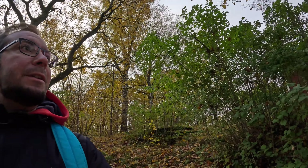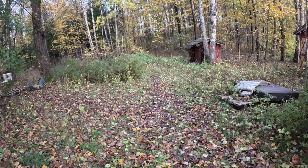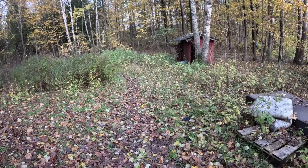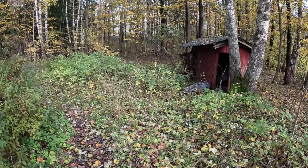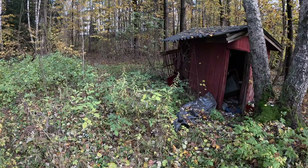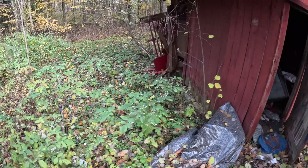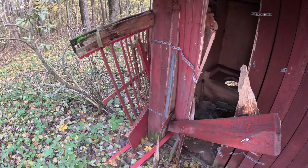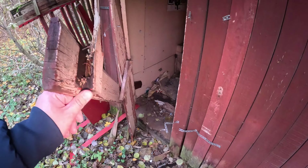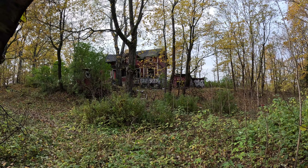I'm now trying to find the outdoor toilet. Even in cold winter times the guy needed to walk all the way out here to use it. I think this here is the toilet — yep. That is primitive, because the whole house was so old it didn't have an indoor toilet.